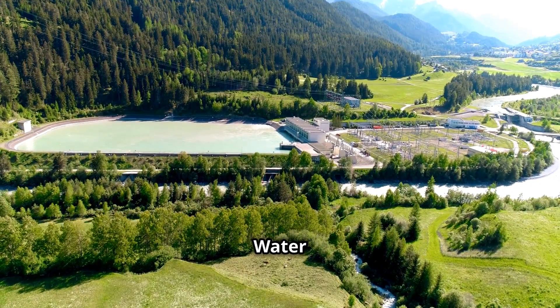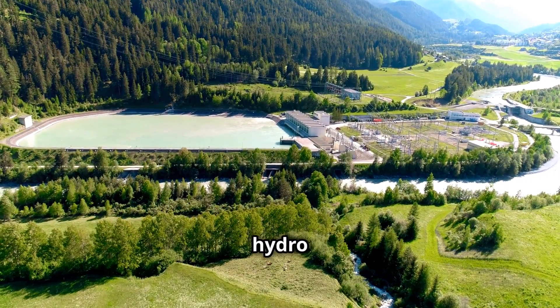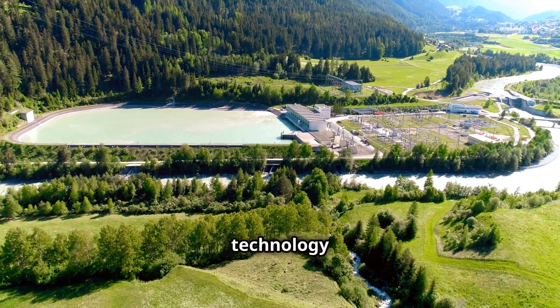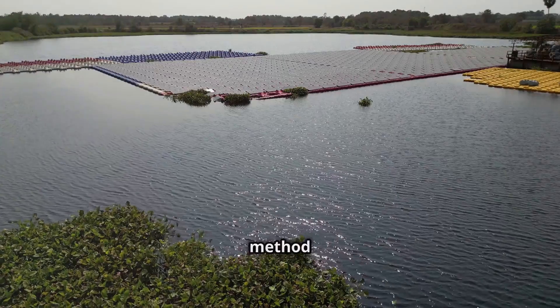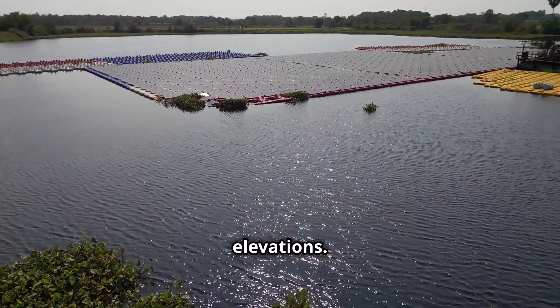Pumped hydro — using water and gravity to store energy. Pumped hydro is another well-established technology for storing large amounts of energy, including solar power. This method utilizes two water reservoirs at different elevations.